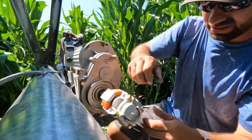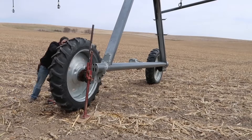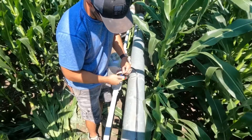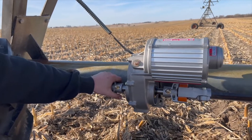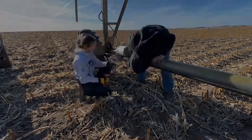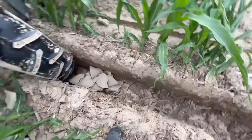For growers, center pivots are insurance against Mother Nature and are expected to run on-demand when needed and last for many growing seasons. Mechanical breakdowns can be potentially damaging to a farmer's crop and operation. Reliability is key, and the powertrain is a critical part of that reliability. The operating environment of a pivot and its powertrain is extreme.